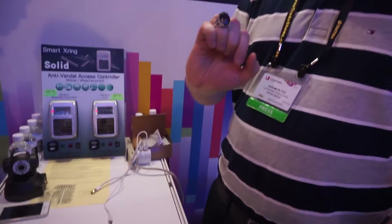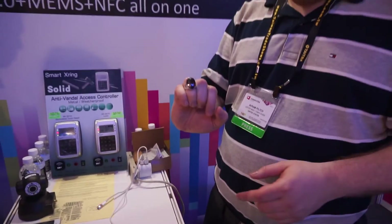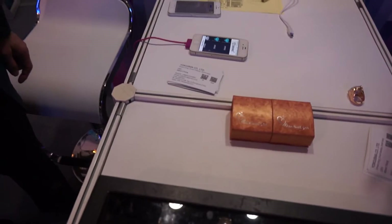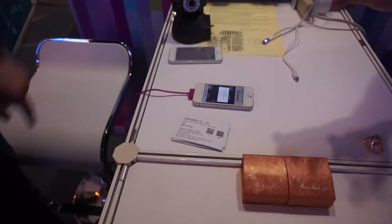And finally, the other thing that it can do is it can help me find my phone. So how do I use it to find my phone? I clap, and it's going to make my phone ring so that I can find my phone.